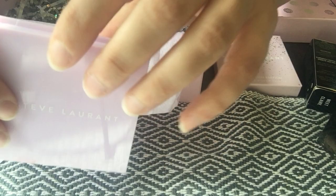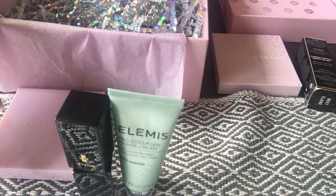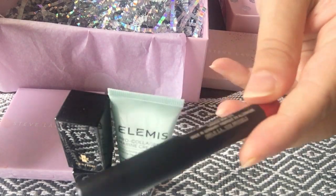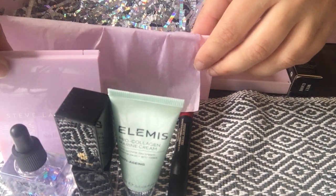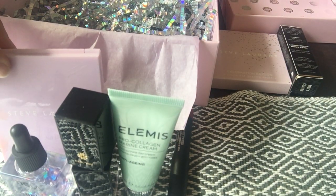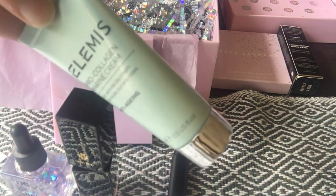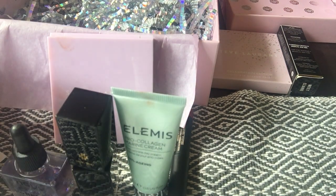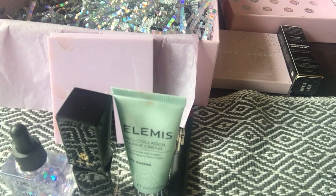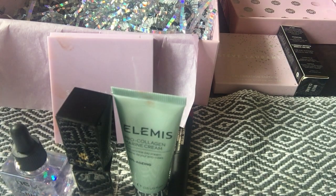So this box was amazing — I got the eyeshadow palette, the liquid highlighter, the Elemis Pro Collagen Cream, the beautiful lip and cheek bar, and the cuticle oil. Absolutely stunning — I think this is the best Glossy Box I've received since subscribing. I especially recommend the Elemis cream if you haven't tried it. That was my quick unboxing review — thank you for watching, I hope you enjoyed it. If you did, subscribe, like, comment, and I'll see you later. Bye!